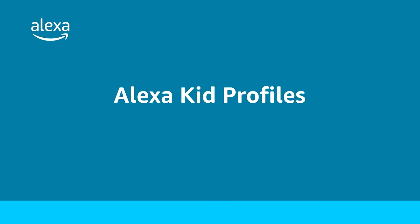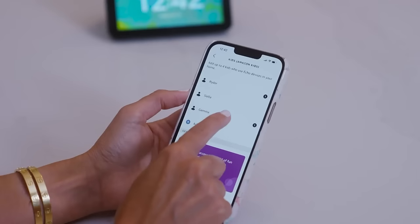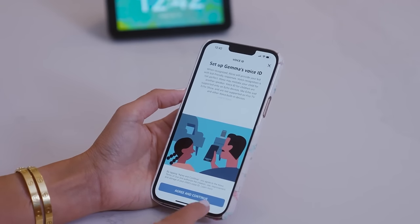I have three kids and want to make sure they're getting age-appropriate content when speaking with Alexa. You can make your Echo more kid-friendly by creating kid profiles and completing those profiles with voice ID. This feature makes sure that my kids get a kid-friendly and personalized experience when they are recognized on any of our Echo devices, while I continue to get normal Alexa responses.